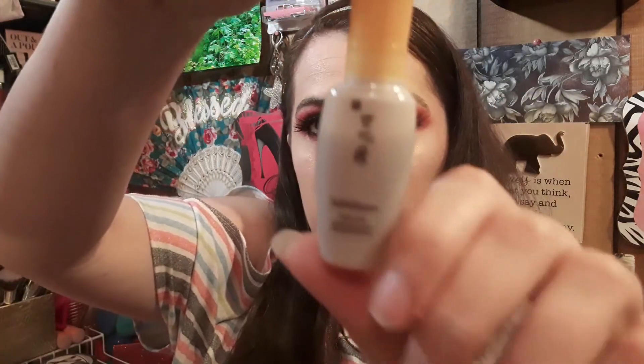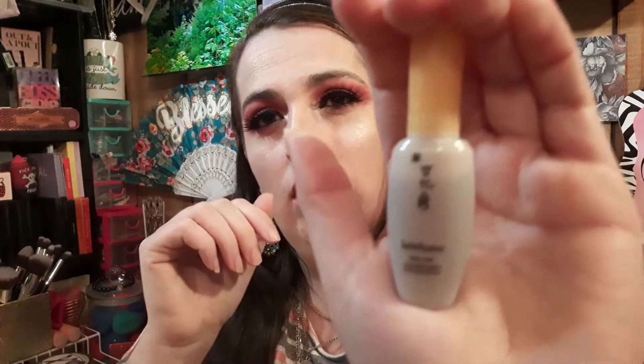This is 0.27 ounces or 8 milliliters and here is the packaging. I cannot wait to try this because I hear Star Girl Beauty talk a lot about Korean skincare, so I am excited to try it. If you do not know who Star Girl Beauty is, I will be leaving her channel linked down below so you can go check her out.